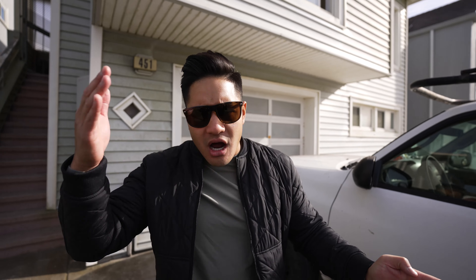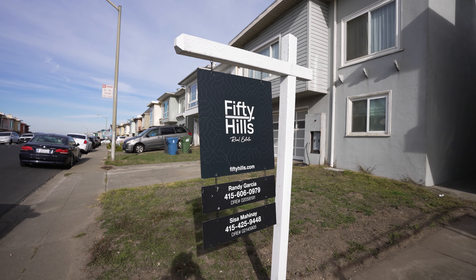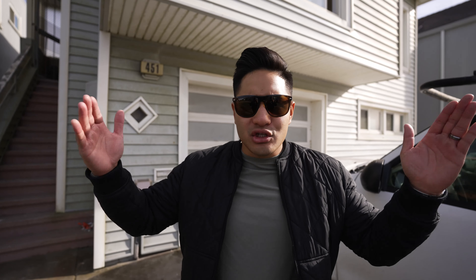Welcome back to Project Skyline where we gave ourselves 19 days to go from close to on the market. Let's go see if we're on track.